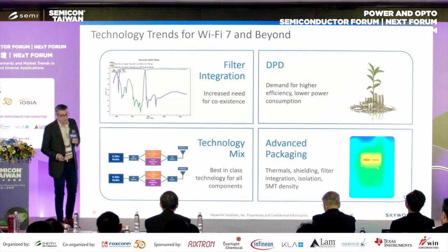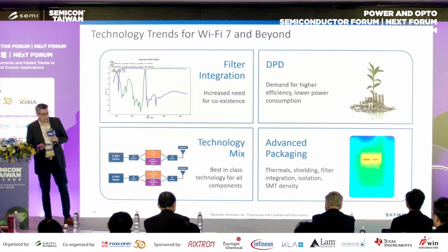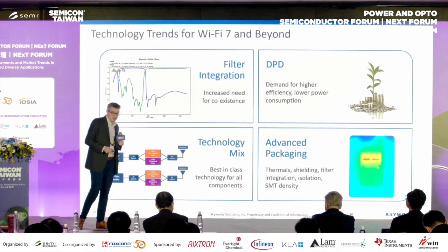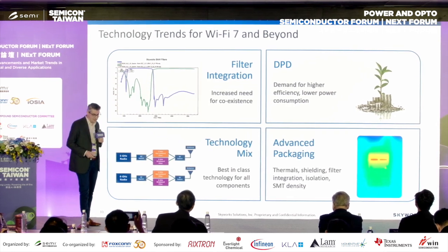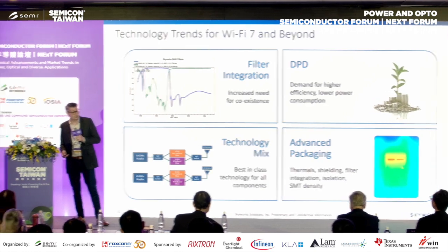On technology trends, filter integration is a big area. Our two latest Skyworks filters for 5 and 6 GHz Wi-Fi show a super sharp roll-off at the band edges that allows for coexistence — about 50 dB rejection in roughly a 100 MHz span, which is really neat to see.